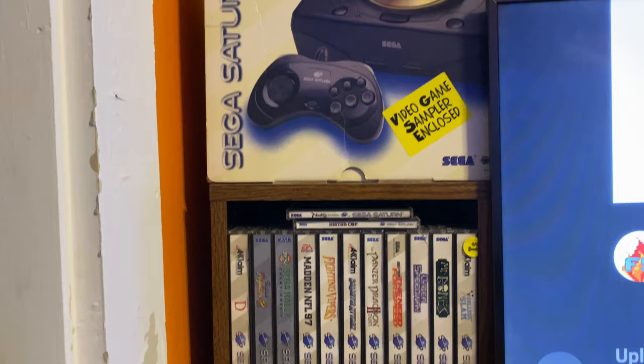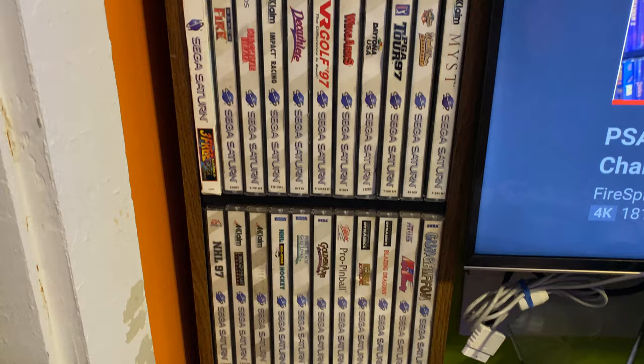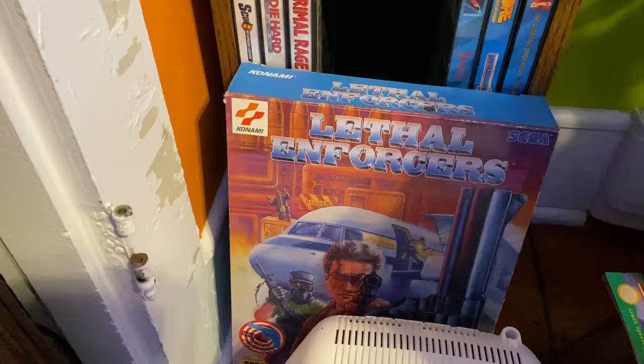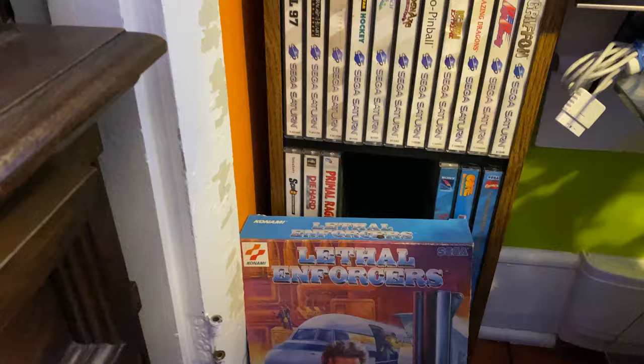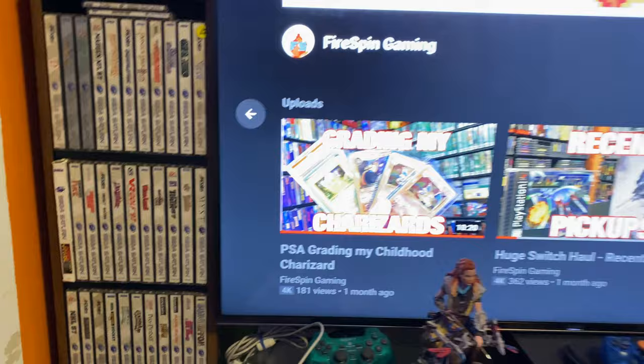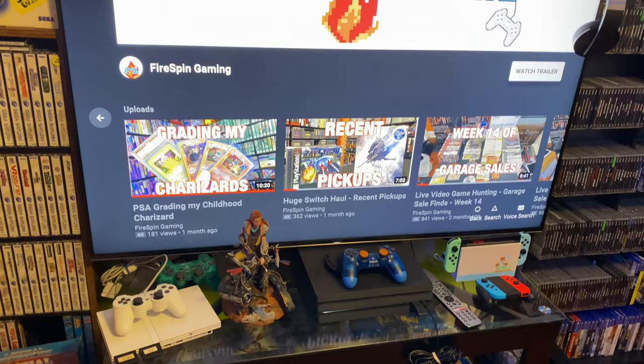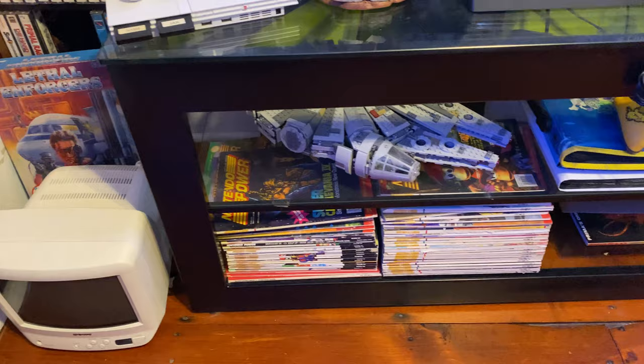Then we've got my little Sega Saturn and CD collections — boxed Sega Saturn and then the Sega Saturn games. Currently at 36 Sega Saturn games, four Sega CD games including the boxed Film Forcers. Then you go to my modern gaming area — my 55-inch Sony Bravia TV, which is PS5 capable, though I don't have a PS5 yet. Got my Nintendo Powers down there, Millennium Falcon, Pokemon cards, my Bowie knife — in case someone decides to come in, it'd be a real bad day for them.